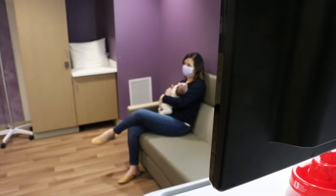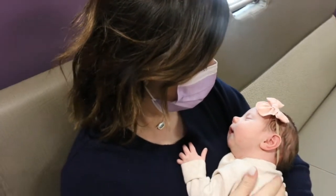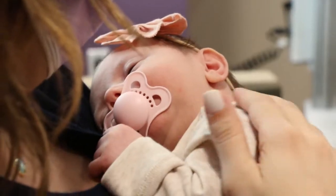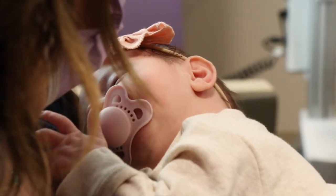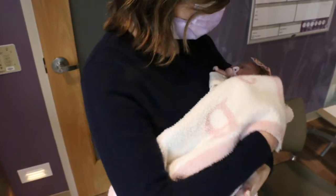One of the most important jobs as a new parent is securing your newborn in a car seat to ensure a safe ride home from the hospital. Car seats reduce the risk of injury by 82% and the risk of death by 28% compared to children in seat belts.